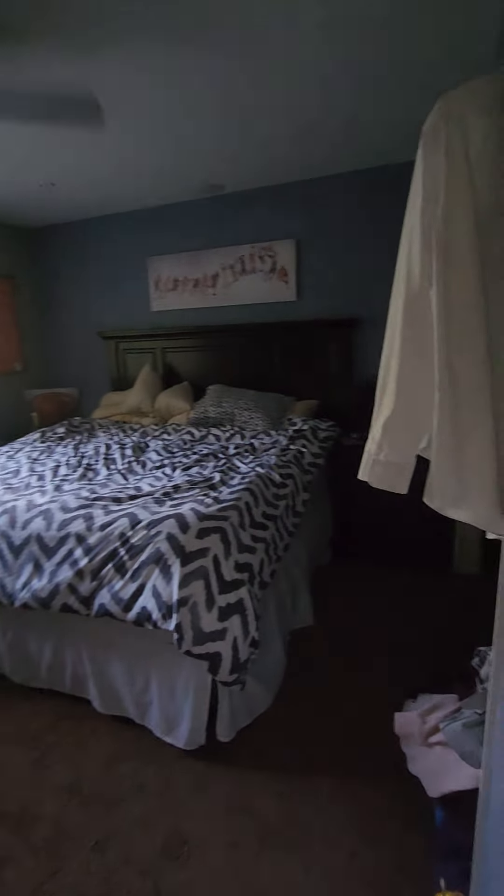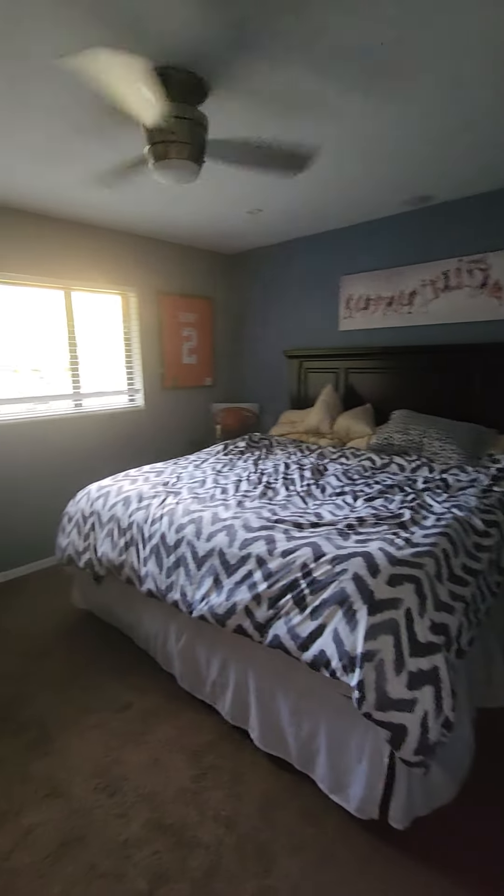Here is the first secondary bedroom — king-size bed. You have a walk-through bath. And here is another bedroom.